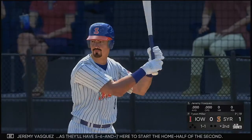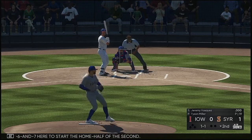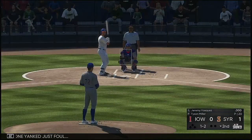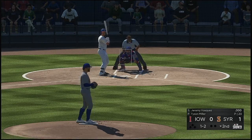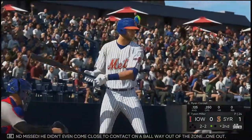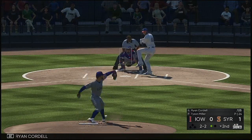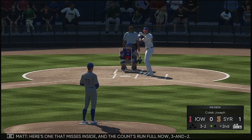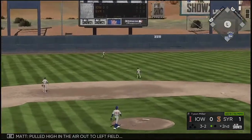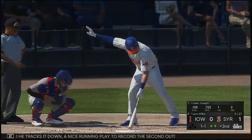Stepping in is Jeremy Vasquez as they'll have 5-6-7 here to start the home half of the second. That one yanked just foul. Swung on and missed — he didn't even come close to contact on a ball way out of the zone. One out. Next to hit is Ryan Cordell. Here's one that misses inside and the count runs full now, 3-2. Pulled high in the air out to left field — left fielder giving chase — and he tracks it down. A nice running play to record the second out.